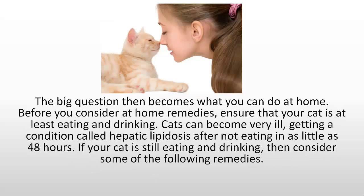The big question then becomes what can you do at home? Before you consider at-home remedies, ensure that your cat is at least eating and drinking. Cats can become very ill, getting a condition called hepatic lipidosis after not eating in as little as 48 hours. If your cat is still eating and drinking, then consider some of the following remedies.